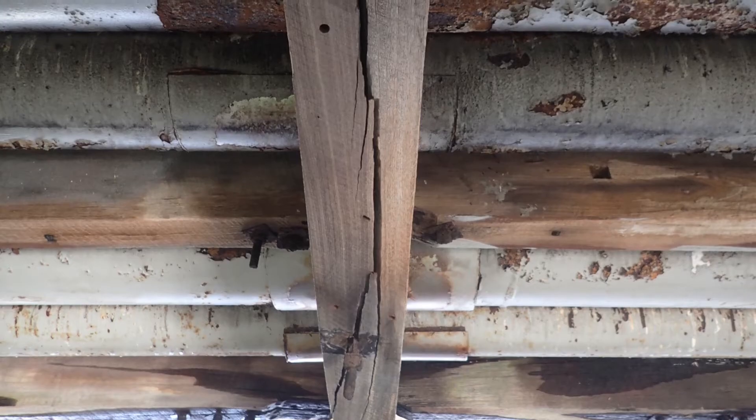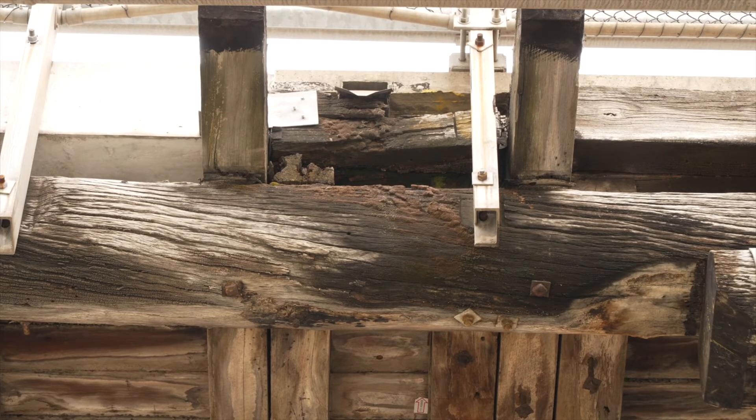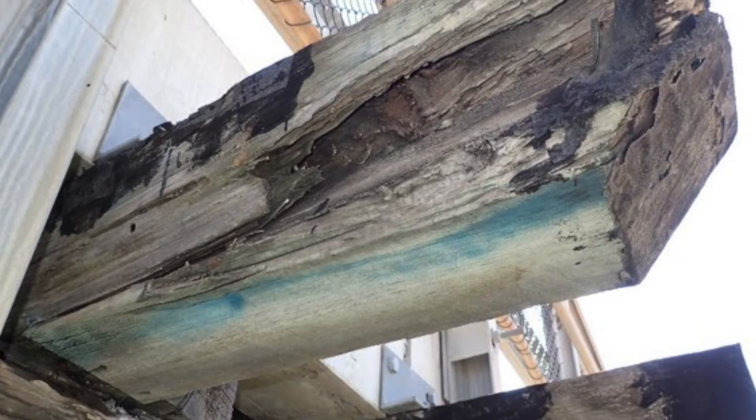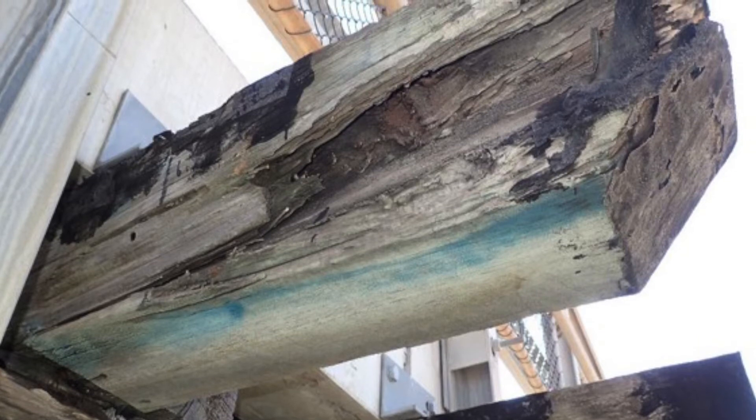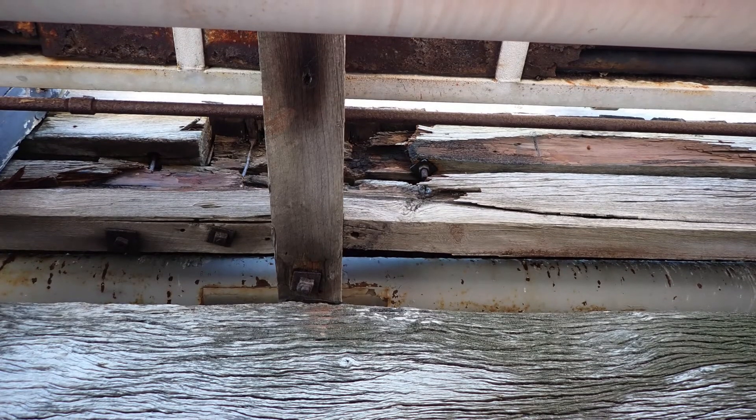Those joists are bolted together, and what has happened is that they've been exposed to weather, they've deteriorated, and the bolts have expanded. That has then split the joists and parts of it have fallen off, which has basically caused a loss of capacity for pedestrians.